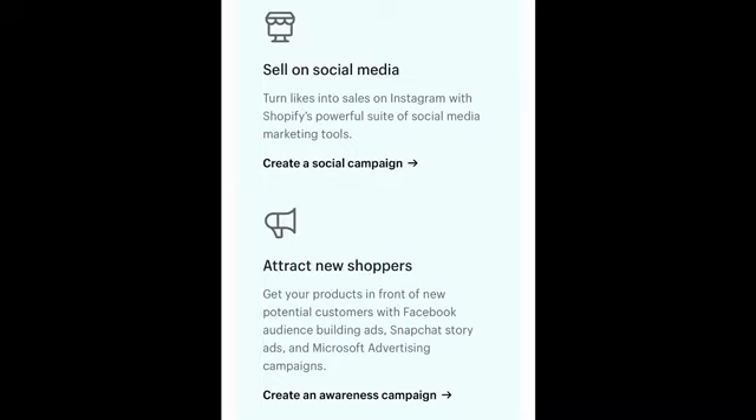If you do not have Shopify, feel free to click the link down below in this video and sign up for a free trial. After the trial, you'll be able to choose the plan that works best for your store.